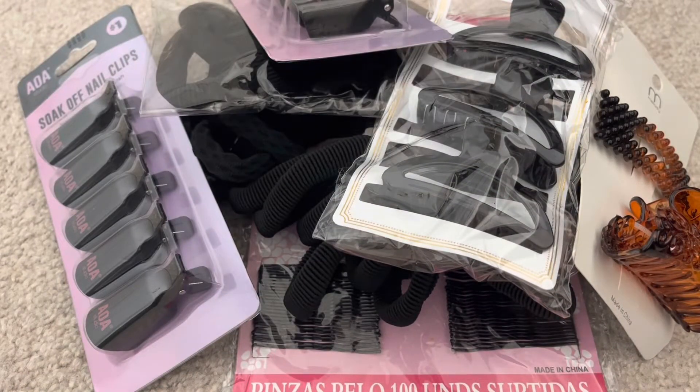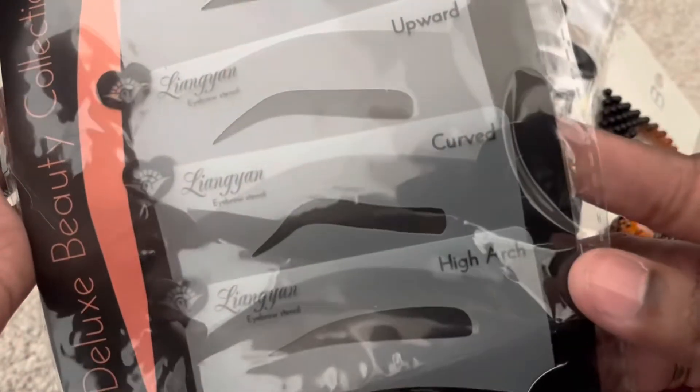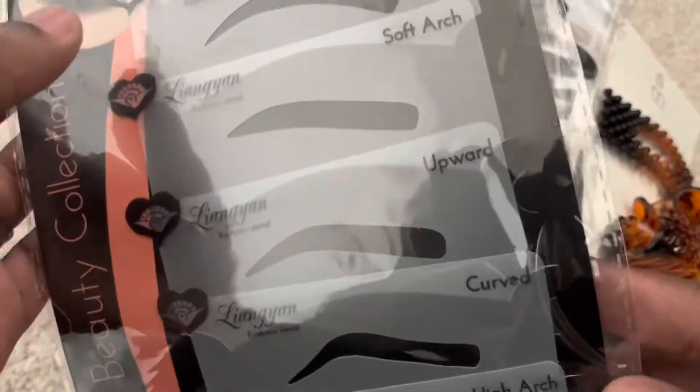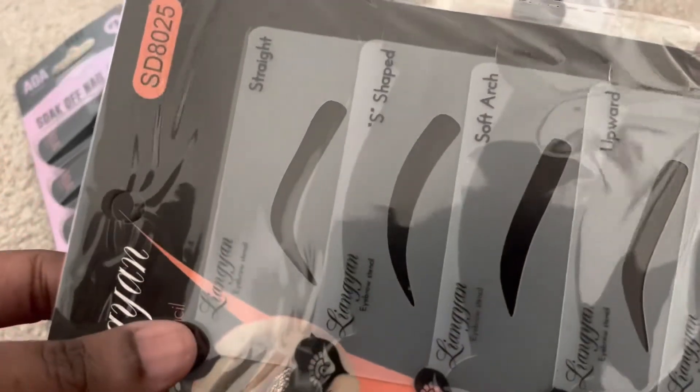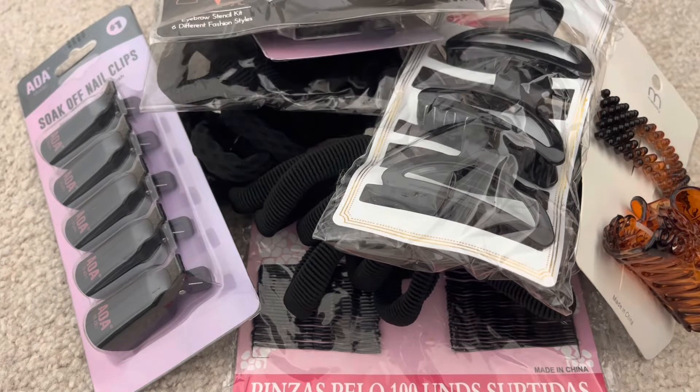I'm going to start doing my own eyebrows because it's gotten really expensive — it's $20 or more just to get them waxed. So I grabbed this eyebrow stencil set. You get six different designs: the high arch, curved upward, soft arch, S-shape, and straight. I'm going to use that as a guide for the first few times until I get the hang of it.